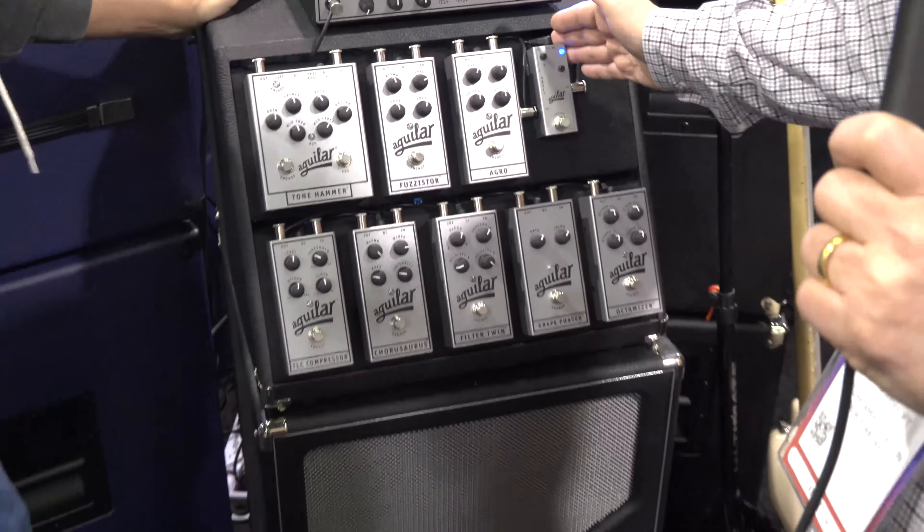Anything new cab-wise? The special thing for this year in the cabinets is our brand new Royal Purple cabinets. That's a limited edition as well — only made in 2020, but they'll be sold out quick. If you're interested in a Royal Purple SL cabinet, go to AguilarAmp.com and your nearest Aguilar dealer.